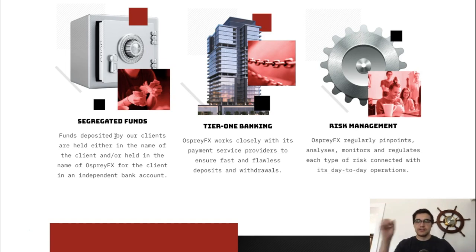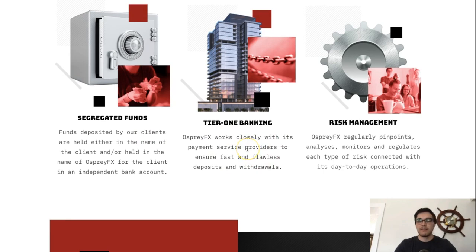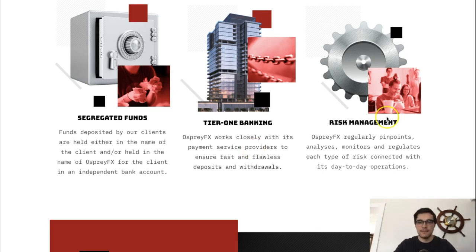They offer segregated funds, which is now standard in the forex industry. When you deposit, funds go into your landing account. Those funds are held separately from the company's operating funds — so if the company goes out of business, they cannot use your money to fund operations. Tier one banking means they work closely with payment services for very fast deposits and withdrawals. Risk management refers to customer verification and anti-money laundering processes.